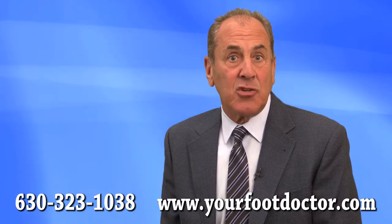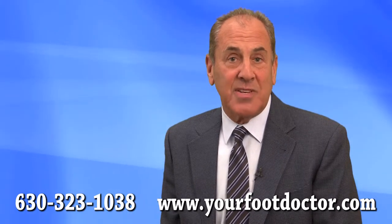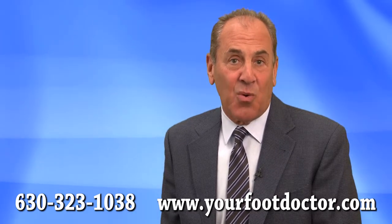It is our objective to get you back on your feet as quickly as possible. Schedule an appointment today and let us evaluate your bunion and determine the best course of treatment.